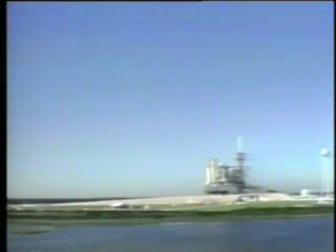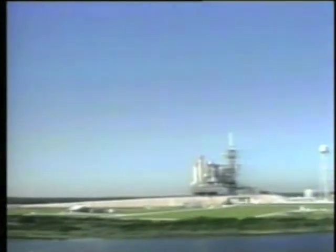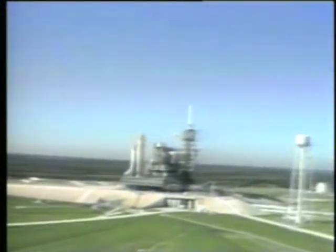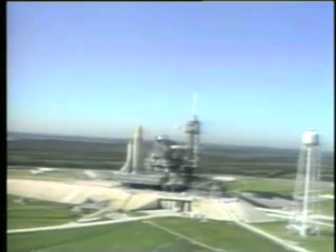Flight of the Space Shuttle Challenger on mission 51L, the 25th flight of the Space Shuttle program, began at 11:38 a.m. Eastern Standard Time on January 28, 1986. It ended 73 seconds later in a structural breakup of the external tank and orbiter, in which the seven crew members perished.